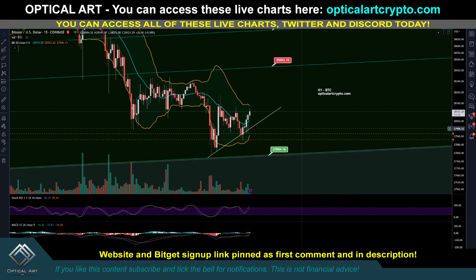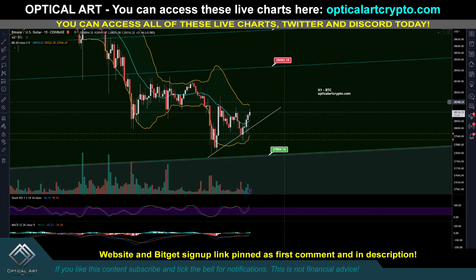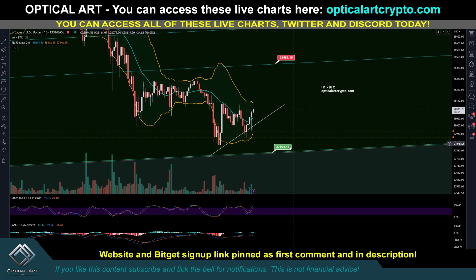This H1 chart I mentioned in the previous video — I'll put a link up if you want to check it out. I do suggest you watch it; I covered a lot in that video and gave some macro targets. I noticed I have 27,760 marked off here on the H1 chart. This is a very strong support level. You can see we got close to it but this H1 chart shows that 27,100 is also very strong support.